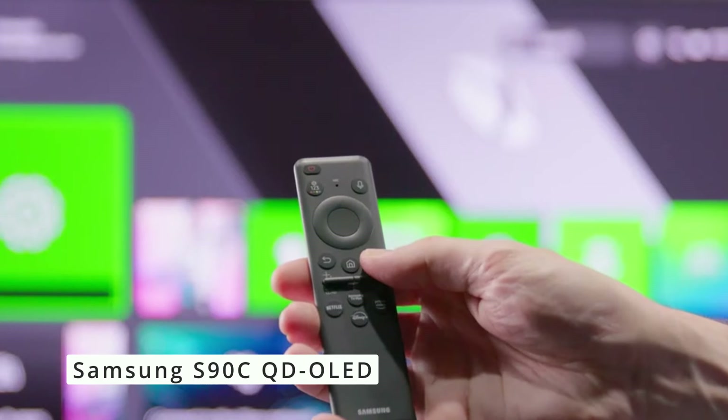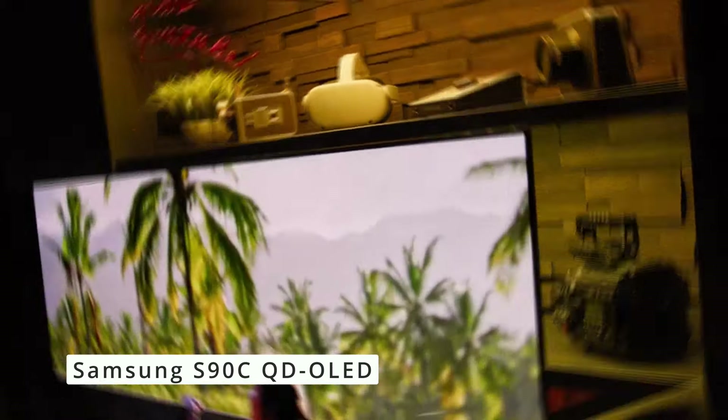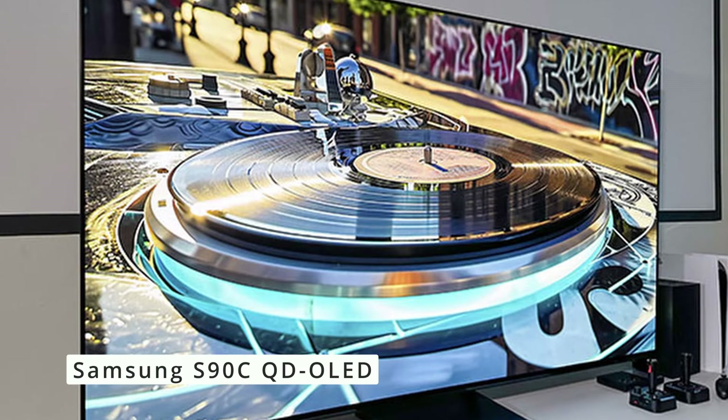Overall, the Samsung S90C QD OLED TV is a phenomenal television that lives up to its flagship status. If you're looking for the absolute best picture quality, gaming performance, and smart features, the S90C is the TV to beat.